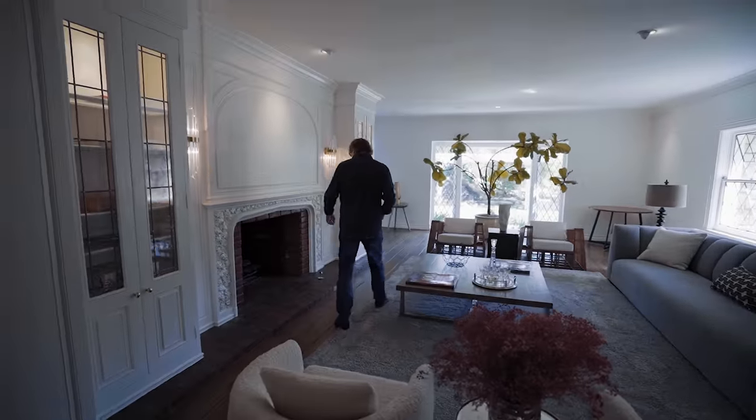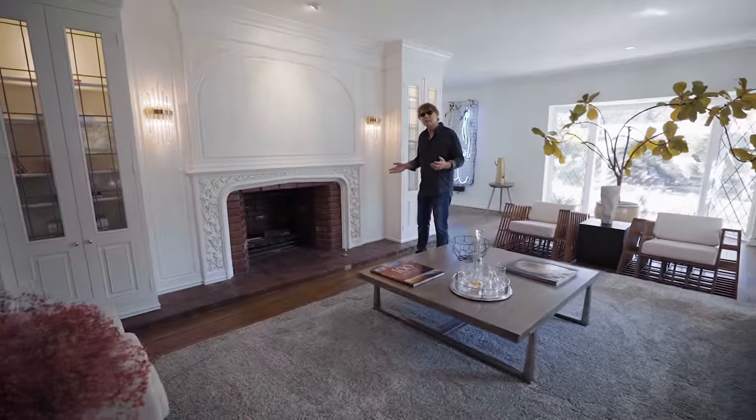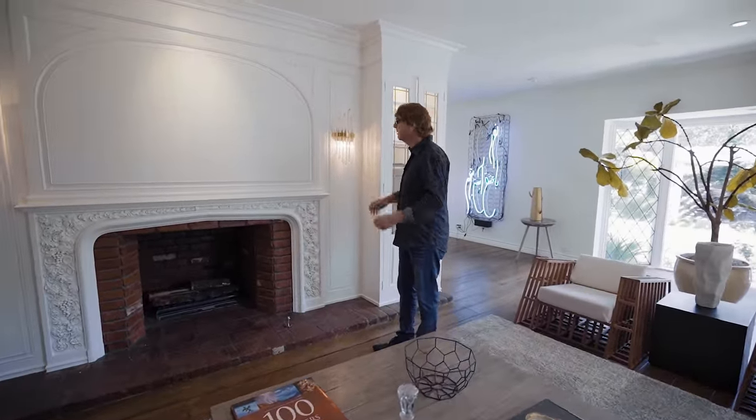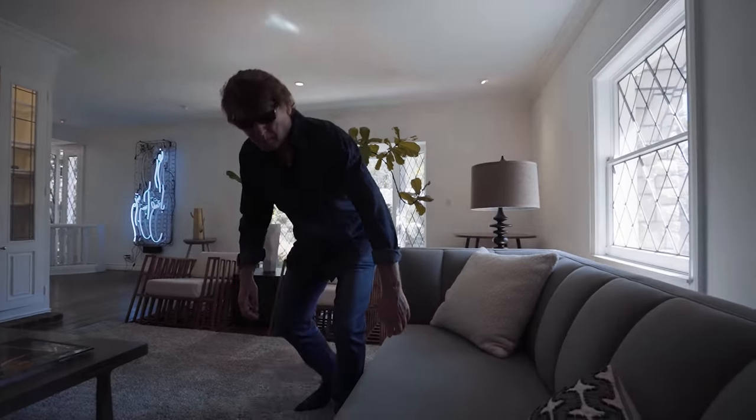Look how ornate this fireplace is. We don't normally get to see things like this because the majority of the houses we film are modern, but this is the real deal. Come and take a seat right here. Imagine you're Elvis Presley and I'm John Wayne. Shall I sing? Were they friends? I'm going to say they were. Even if they weren't, we'll say they were.